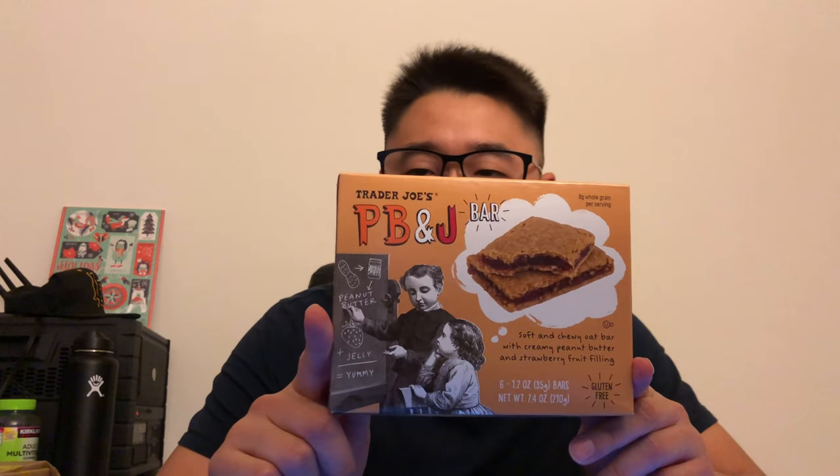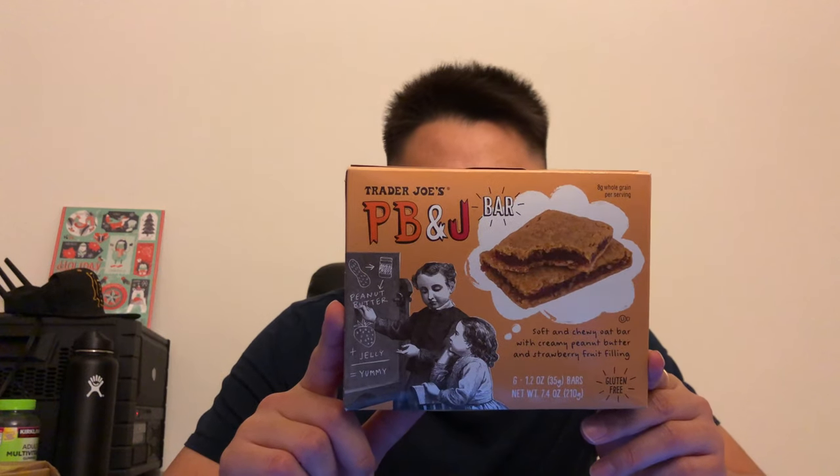Welcome to another episode of First Time Fridays. I have something from Trader Joe's — this should really be called Trader Joe Thursdays or something. I have Trader Joe's PB&J bars; I've been wanting to try these for a while. There are six of these in the box.